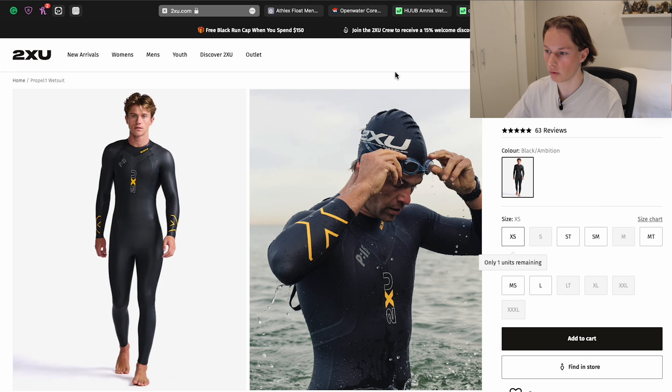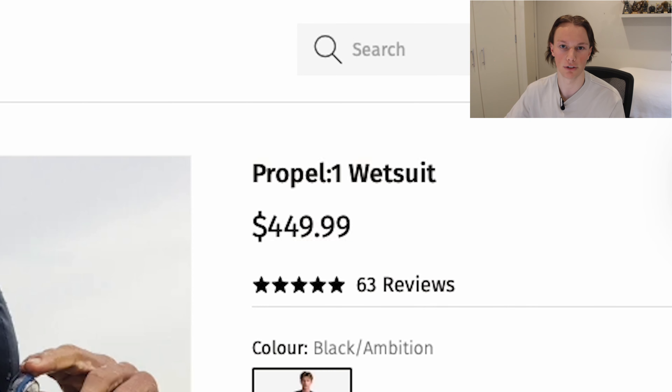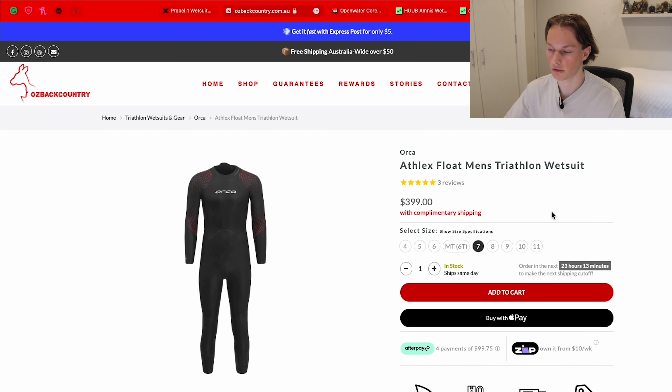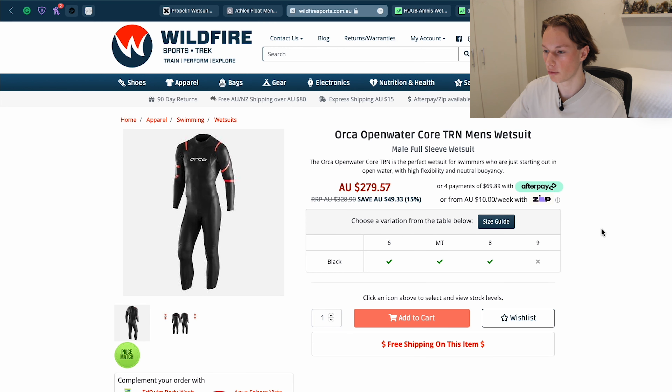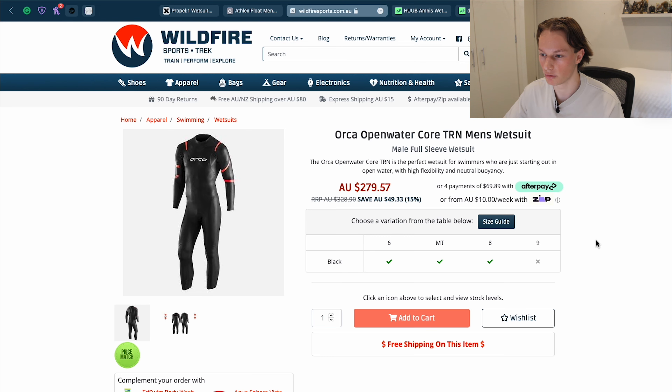We're also going to need something to swim in. Through my searching I've found a couple of different options that look pretty decent. I've come across the Propel one from 2XU, but as a beginner I'm probably not wanting to spend $550 on a wetsuit I'll be wearing for 40 to 50 minutes. The Orca Athlex Float men's triathlon wetsuit is probably the most popular one you'll see out in the field, but for $400 as a beginner it's probably not in my price range just yet.